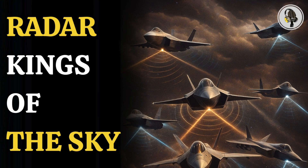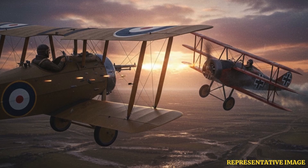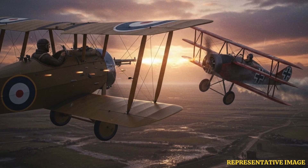Welcome to the We On podcast, where we explore fascinating stories and ideas from various fields. In this episode, we explore how fighter jets evolved from open cockpit dogfights in World War I to stealth machines like the F-35 that became unstoppable and dominated modern skies unseen.